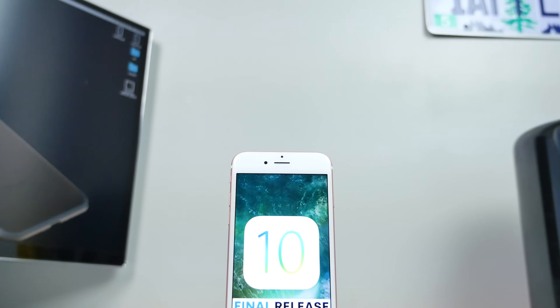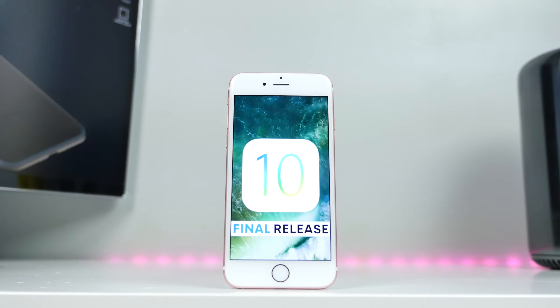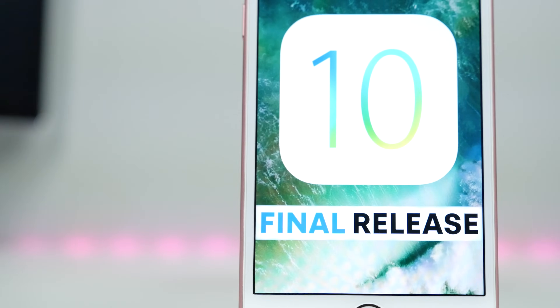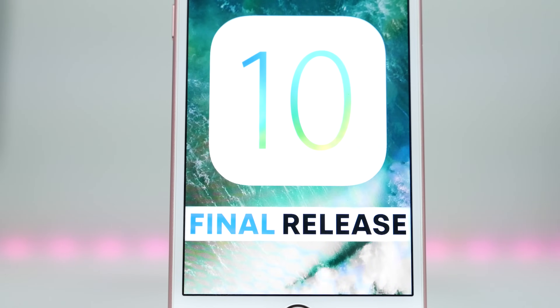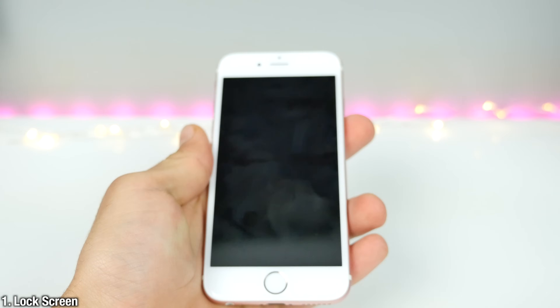What's up guys, EverythingApplePro here and iOS 10 is here. A lot of people are going to be faced with the question: should you update or not? Is it worth it? What's new? What's different? Is it faster? With this video, I want to answer all of those questions in a little review of iOS 10, Apple's latest operating system.